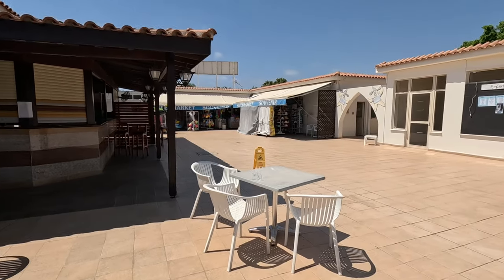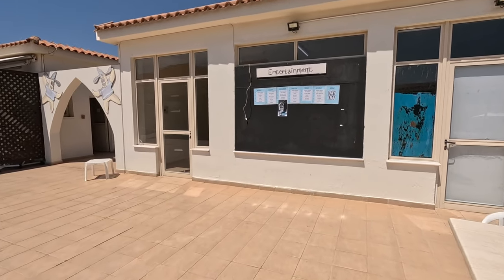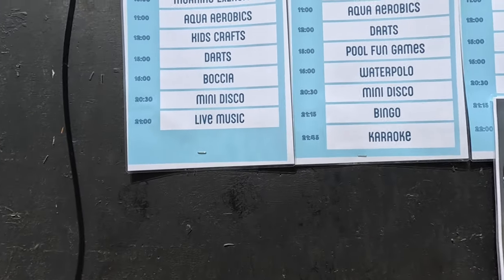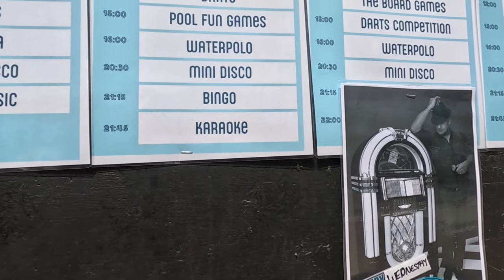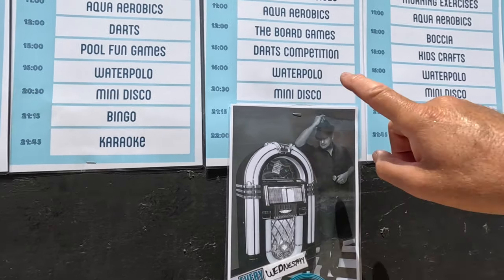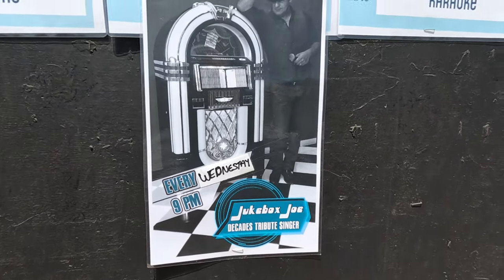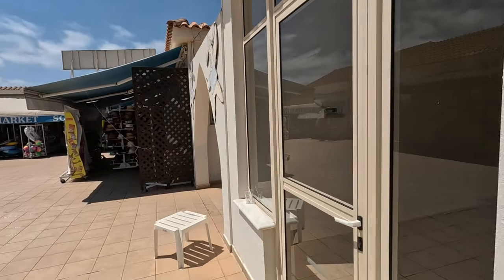There's a souvenir shop. Let's go and have a look at the entertainment board. This is what's going on during the day — this is the activity board. Aqua aerobics, darts, and water polo. Bingo and karaoke at night. Mini discos are going on. Then there's a visiting Jukebox Joe on Wednesday, so we've got live entertainment going on Wednesday. A lot's going on there during the day.